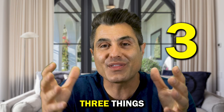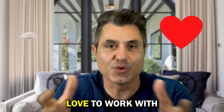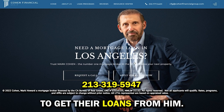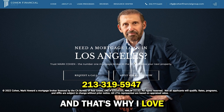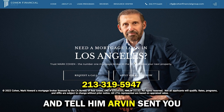Before I tell you three things I don't like about this property, I want to share with you someone I love to work with: Mark Cohen. I use Mark Cohen for my own loans, and I always recommend him for all my clients. He knows how to get loans in difficult times, understands the challenges of today with high rates, not just offering great rates but also getting tough jobs done. Here's his phone number — give him a call and tell him Arvin sent you.